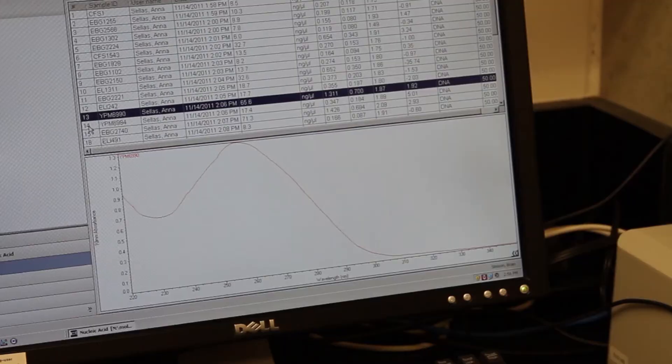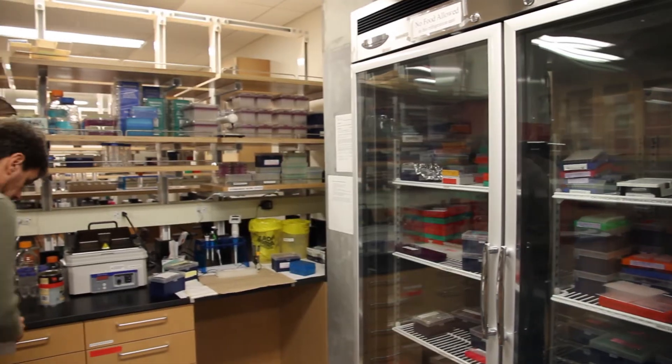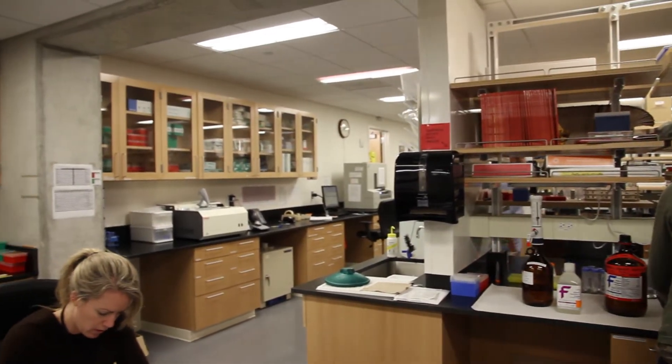She is using something called RNA-seq, or transcriptomics. What you do is sequence all of the RNA that produces the proteins, so this is a way to skip whole genome sequencing and focus just on the RNA, which is what produces the proteins.